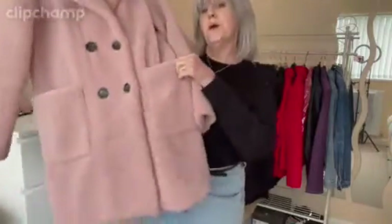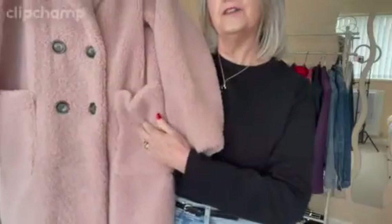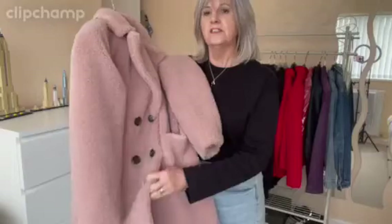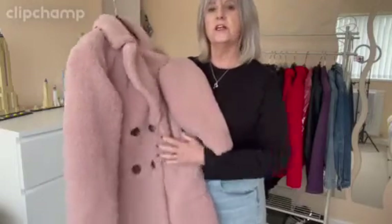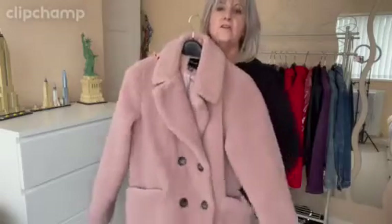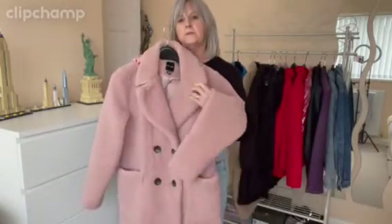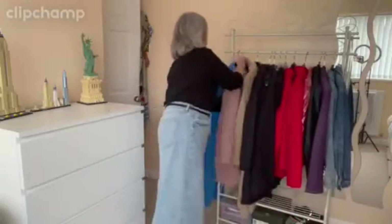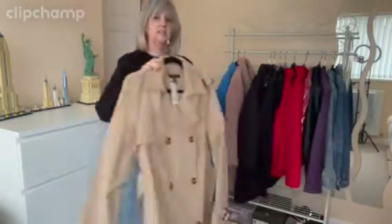This one I haven't worn at all this winter, mainly because it had got a little bald spot. So I took it in somewhere because I'm useless at doing anything myself - they took a bit off the inside and put it on the pocket. So hopefully I'll get to wear that a bit more next time we have cold weather. I'm keeping that.